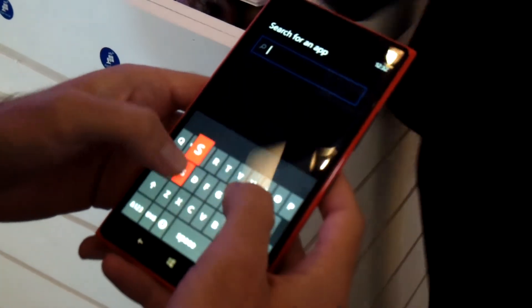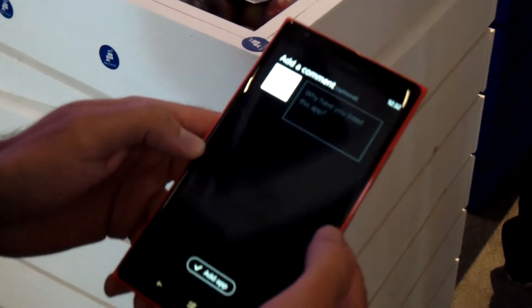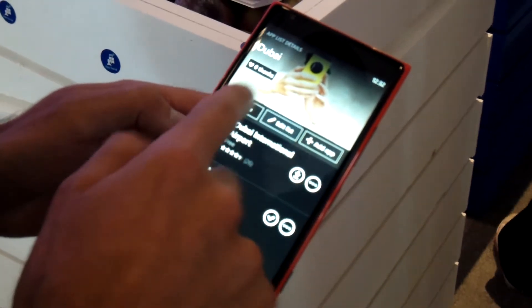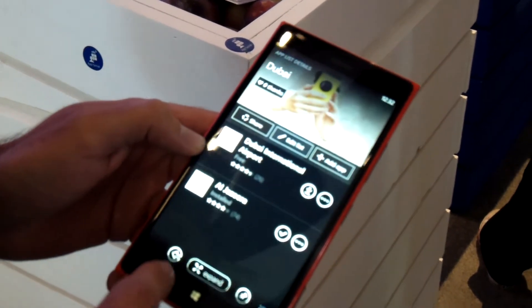I can add even more apps by searching for Dubai in the store. For instance, there's a Dubai International Airport app — I can add that, add a comment to it, and then share it through social networks very easily with a hashtag. Please follow the AppSocial movement!